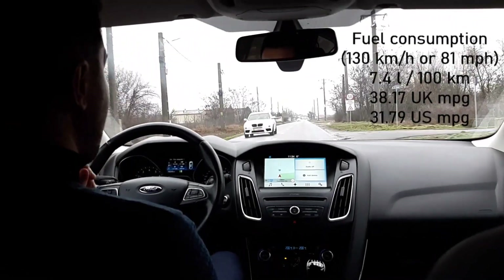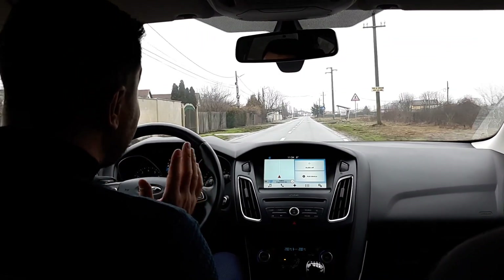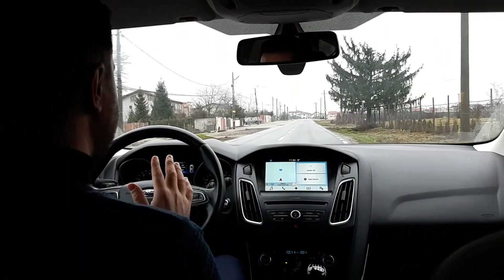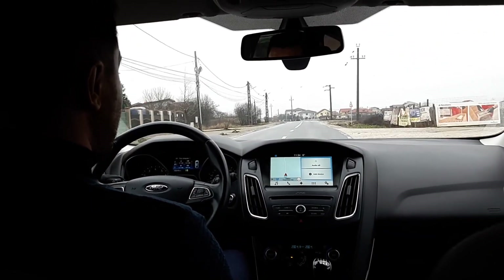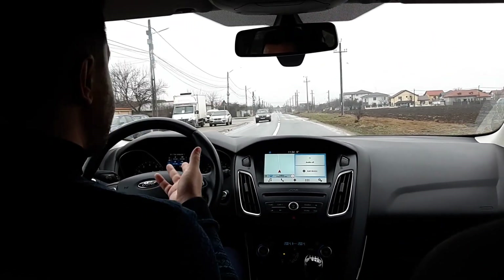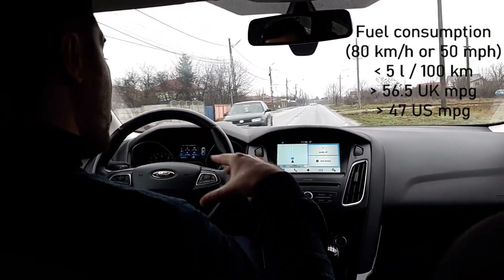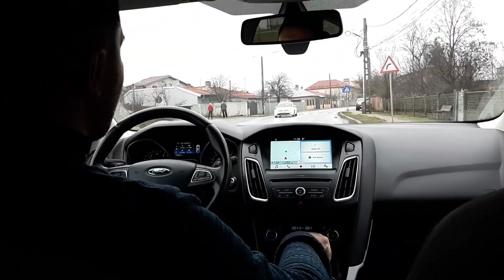At 130 km/h the fuel consumption was around 7.4 litres per 100 km. It was quite noisy at that speed, but bearable — I have driven noisier cars on highways. At 80 km/h in fifth gear at 2,000 RPM, the fuel consumption is less than 5 litres per 100 km and the car feels quite silent.